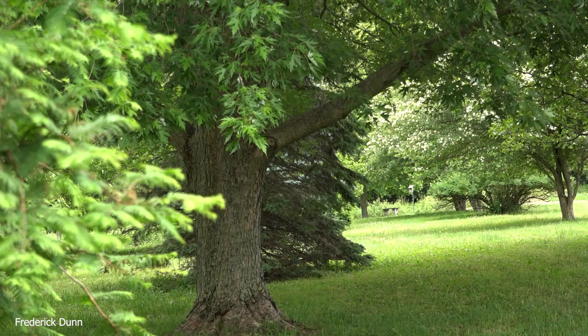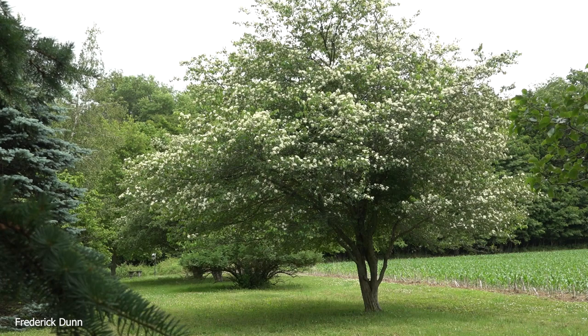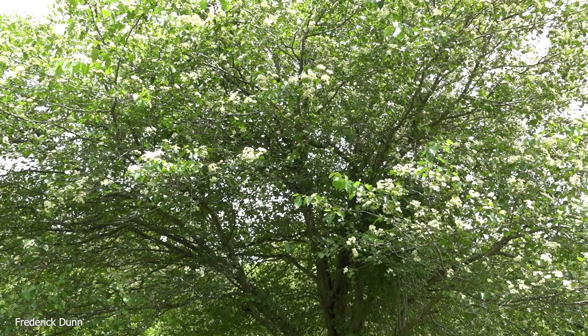Hello and welcome. I'm Frederick Dunn and today I'm walking you around my yard. I've grown all of these trees — I started planting them in the late 90s. Today we're going to look at a specific tree: this Washington Hawthorn tree. I'm pointing it out because it's great for bees, and right now in the month of June,